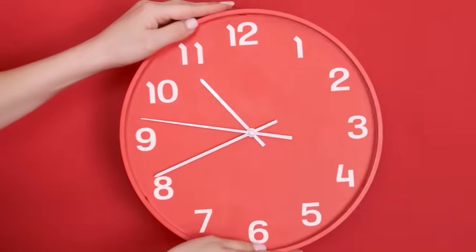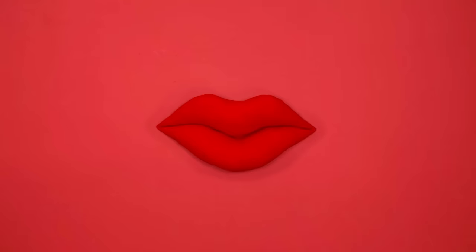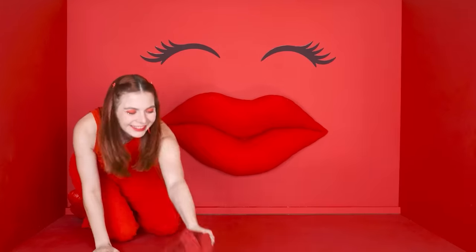A clock! Great! Although, no. Maybe this? Or this? Great! Huge lips! And some eyelashes! Beautiful! My chair is a bag! There's nothing more comfortable!